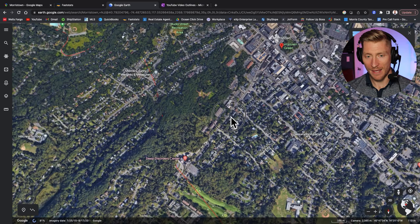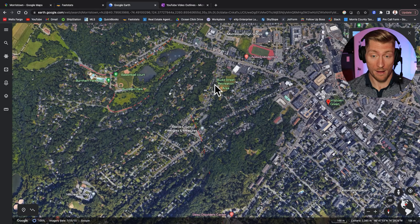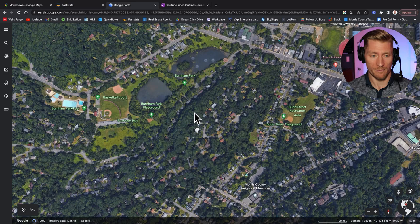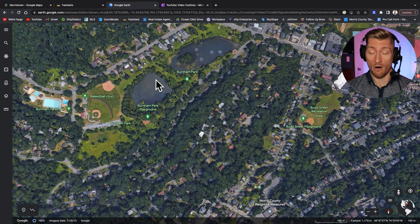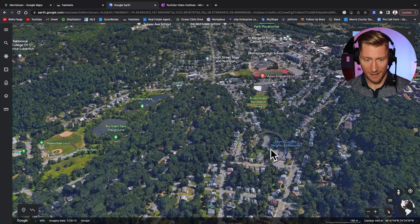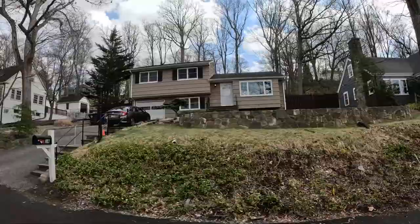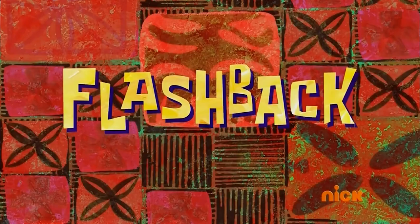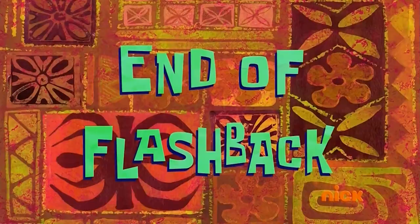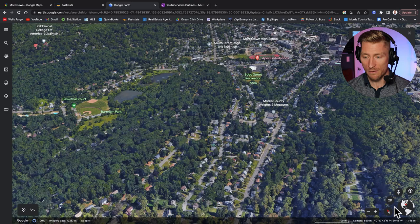Now we're going to make our way a little bit further west, and you can see it starts getting a little more green with trees and parks more spread out. Burnham Park is over here in the northwest section of Morristown — they've got basketball courts, baseball fields, and ponds where you can definitely fish. Doing a 3D version, you can see the elevation — it gets a little hilly over here. For the vast majority of these homes you're going to be sitting up on a hill or at the bottom of one. It is very steep, so if you want a flat backyard, this is probably not the neighborhood for you, but it's still walkable to Morristown.